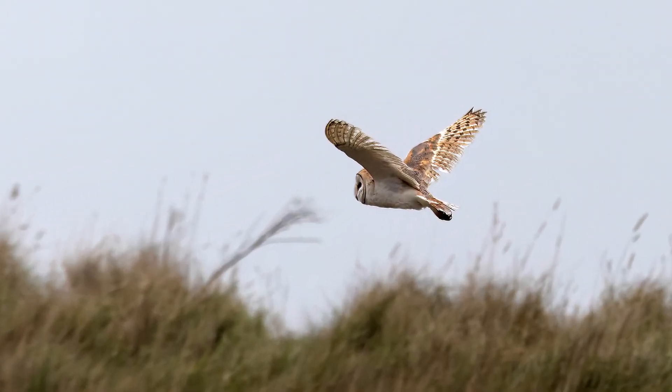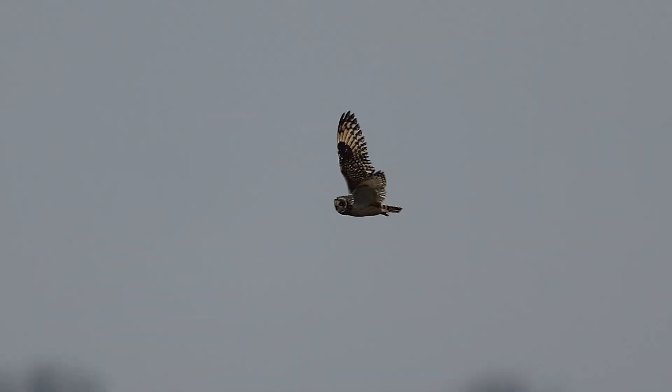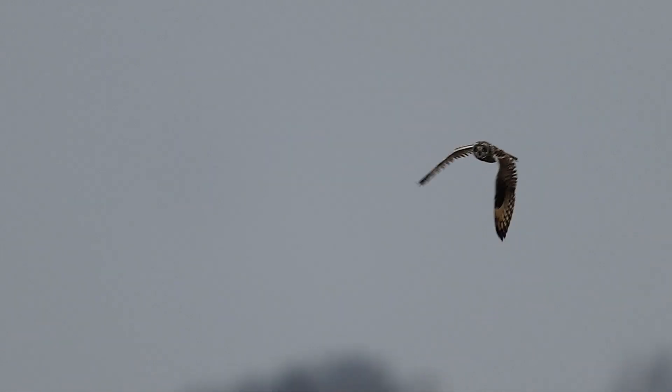The first thing to catch my attention was a barn owl flying over the long meadow. It put up a short-eared owl — something very nice to see.